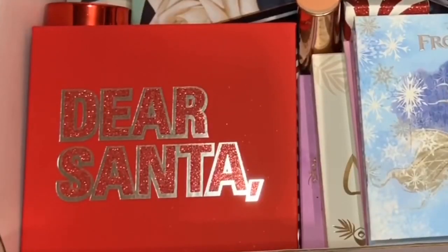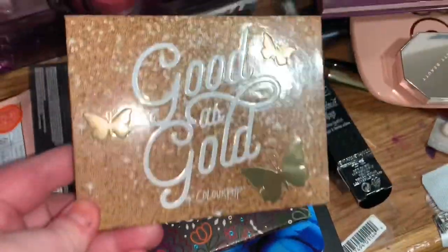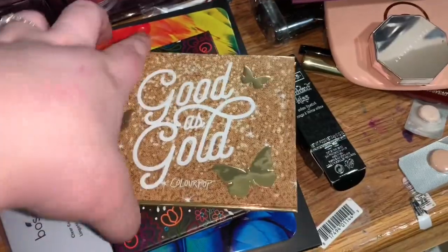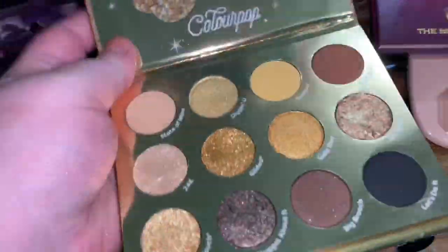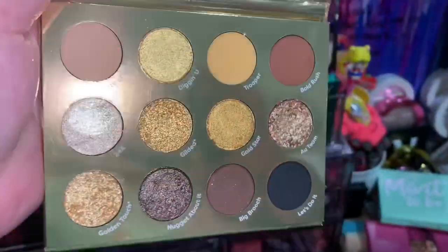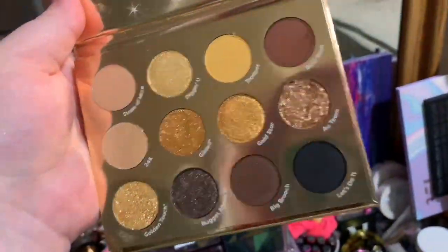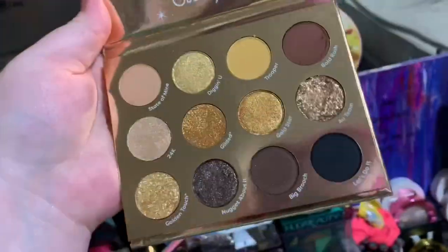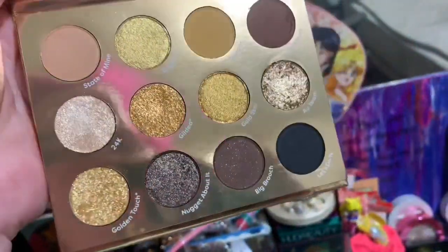The next palette I'm going to declutter is the Good as Gold palette. It's stunning — the butterflies are cute, the packaging is cute, and when you open it up it has the butterfly design. It's very cute but it's just not a palette that I need personally. I just don't see myself using this color story much. As much as I love it, I know there's someone out there who would get more use out of it.